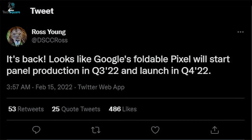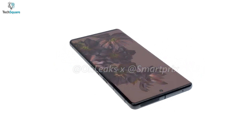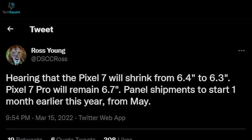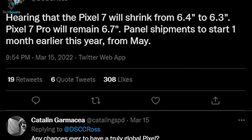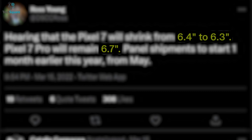According to reliable leaker Ross Young, the Pixel Fold device might go into production in Q3 2022 and launch in Q4 2022. Now let's talk about the Google Pixel 7 Pro. Ross Young tweeted that the Pixel 7 might come with a slightly smaller size compared to its predecessor, trimming down to 6.3 inches from 6.4 inches.